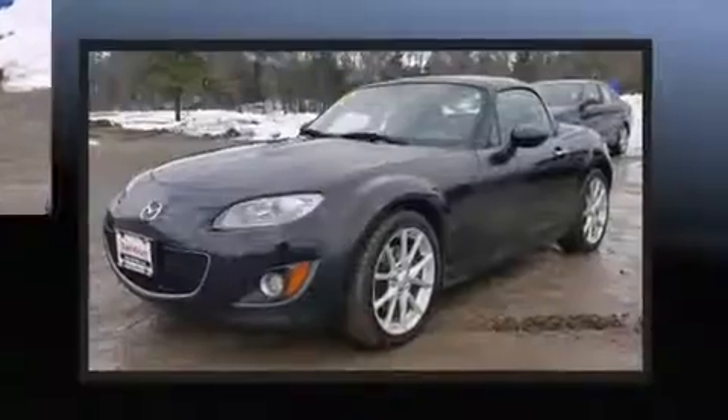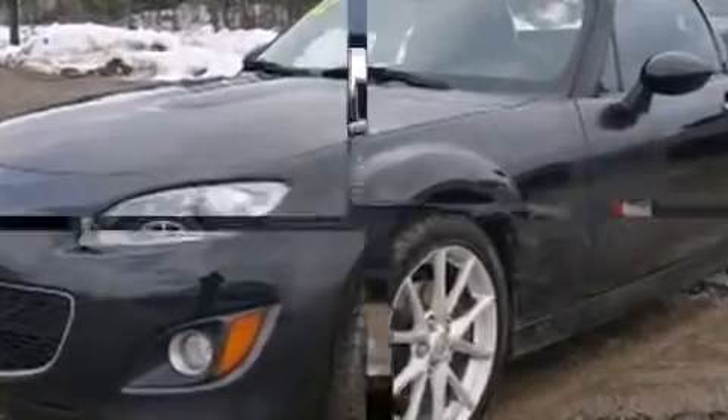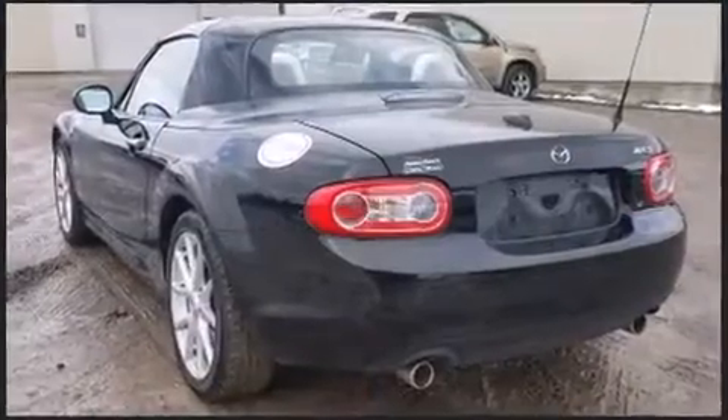Mazda made sure to keep road handling and sportiness at the top of its priority list. Smooth gear shifts are achieved thanks to the 2-liter 4-cylinder engine, and for added security, dynamic stability control supplements the drivetrain.